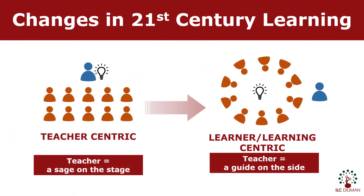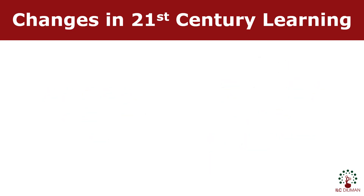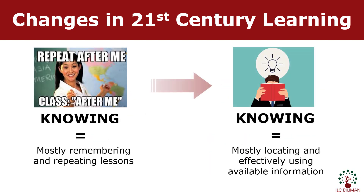As information becomes more available, classrooms become more learner-centric than teacher-centric. Knowing has shifted from remembering and repeating to locating, evaluating, and effectively using available information.